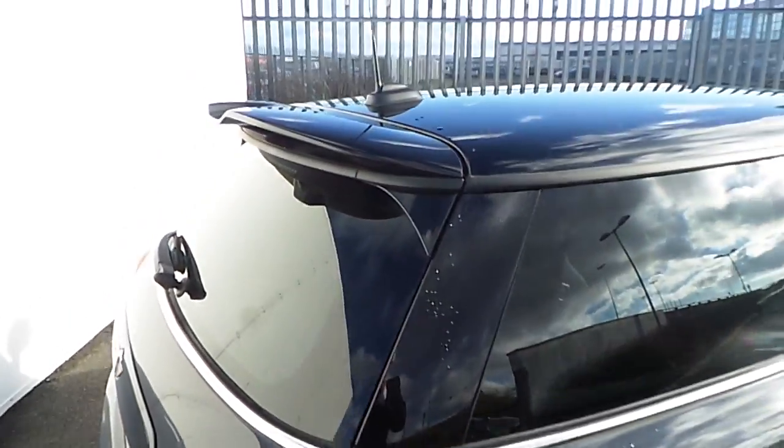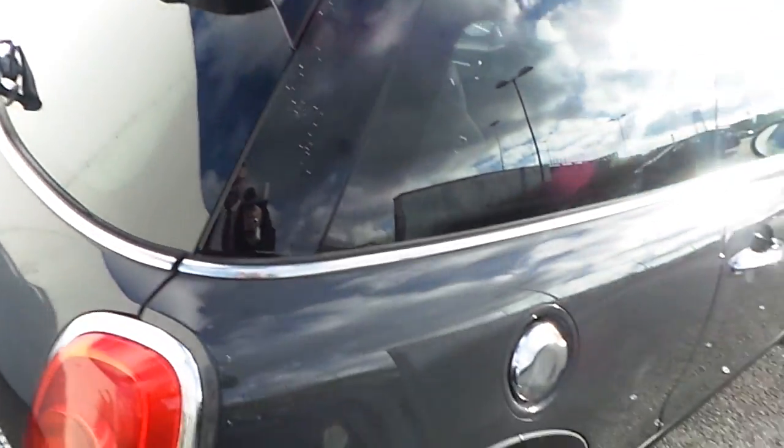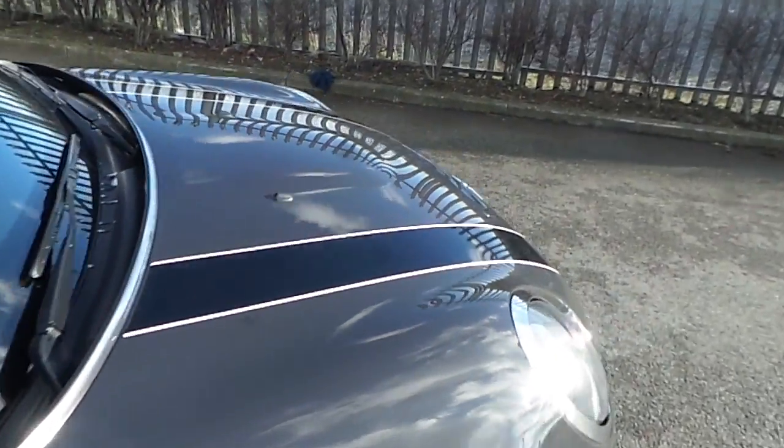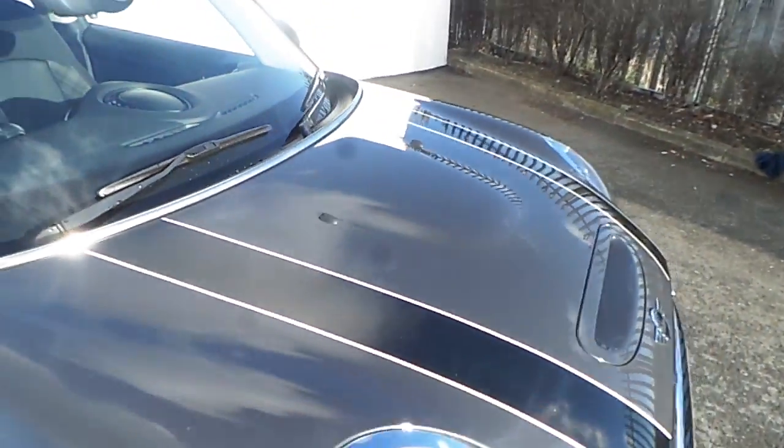Along with the metallic paint, it also has the John Cooper roof spoiler and black racing stripes on the front of the bonnet with a white outline.